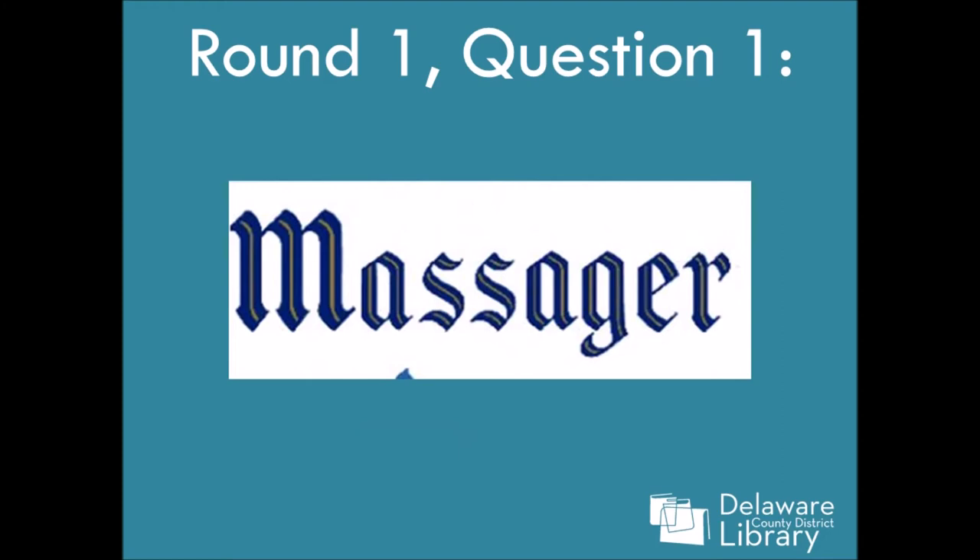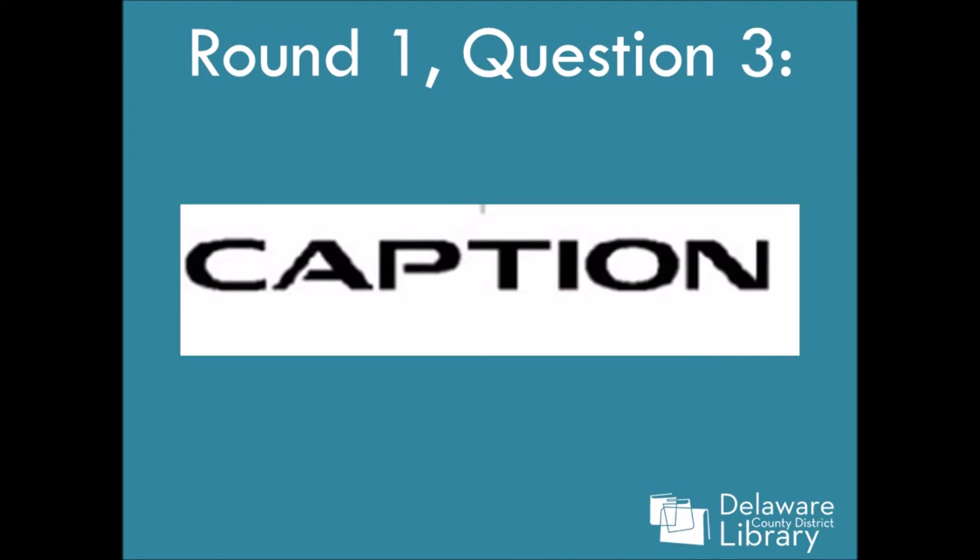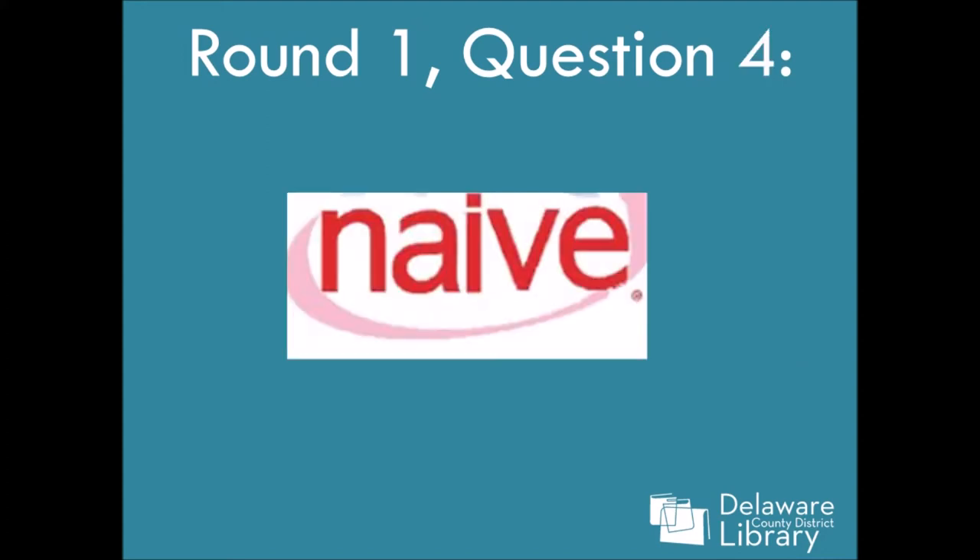Question one: Massager. Question two: Neutral. There's kind of a clue in the whole neutral thing. Question three: Caption. This is a hard one — I didn't get this one right. Question four: Naive.